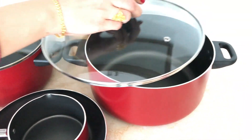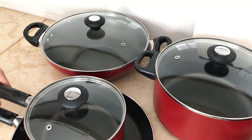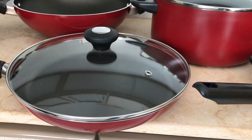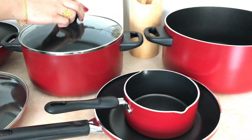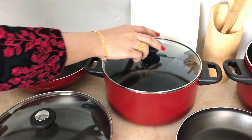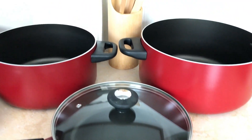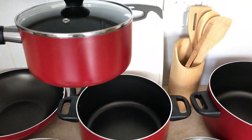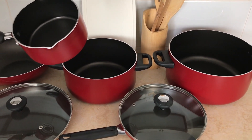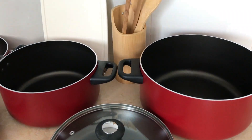This lid is 28 cm — we can use it in the wok, since the wok is 28 cm. And this lid can be used in the fry pan, as this is also 28 cm. This lid is 24 cm — this will be used in the stock pot and also in the fry pan, since both measurements are the same. So this is our complete cookware set.